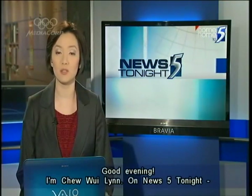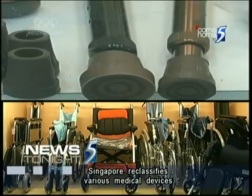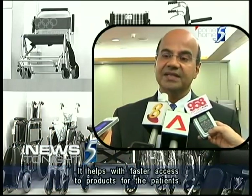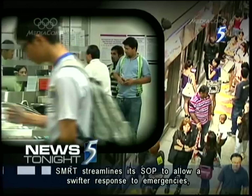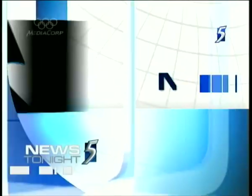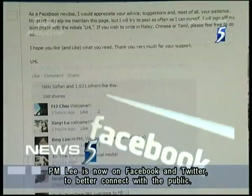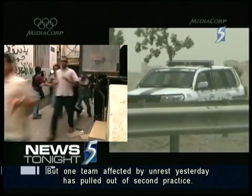Good evening, I'm Chi Weh-Lin on News 5 tonight. Singapore reclassifies various medical devices after feedback from importers and doctors — it helps faster access to products for patients. SMRT streamlines its SOP to allow a swifter response to emergencies in the wake of the December train disruptions. The Prime Minister is now on Facebook and Twitter to better connect with the public. And tight security in Bahrain as F1 teams take to the track, but one team affected by unrest yesterday has pulled out of second practice.